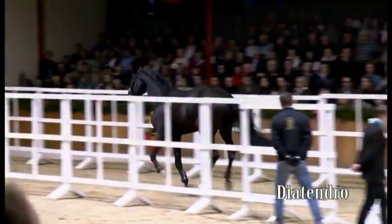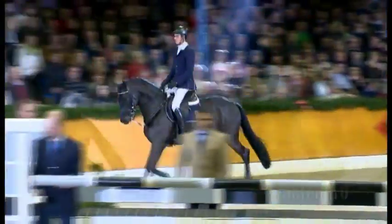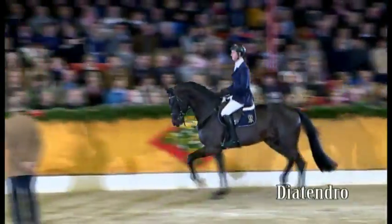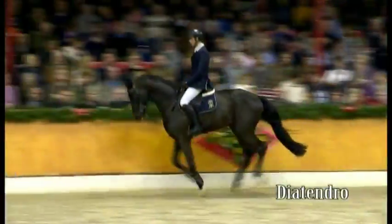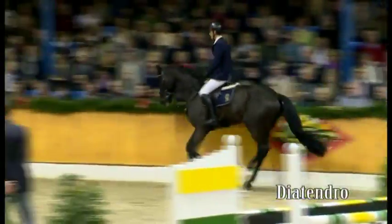The sire Diarado is now consistently successful at advanced S-level 3-star. He is now one of the most sought-after showjumping producers, and with 161 index points in the FN showjumping breeding value estimation, he belongs to the top group.